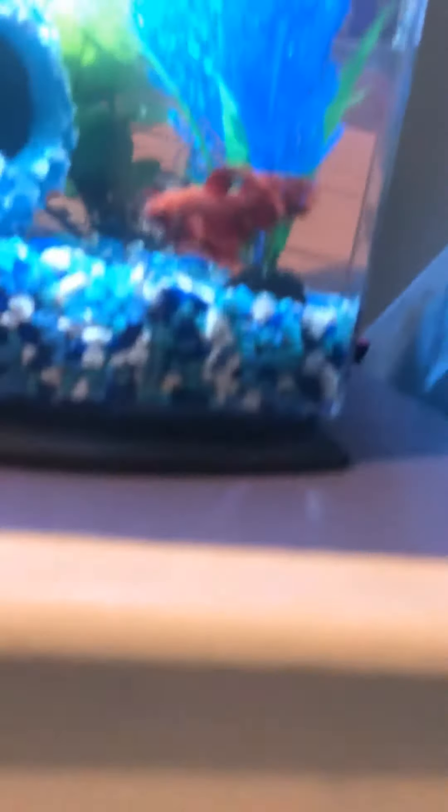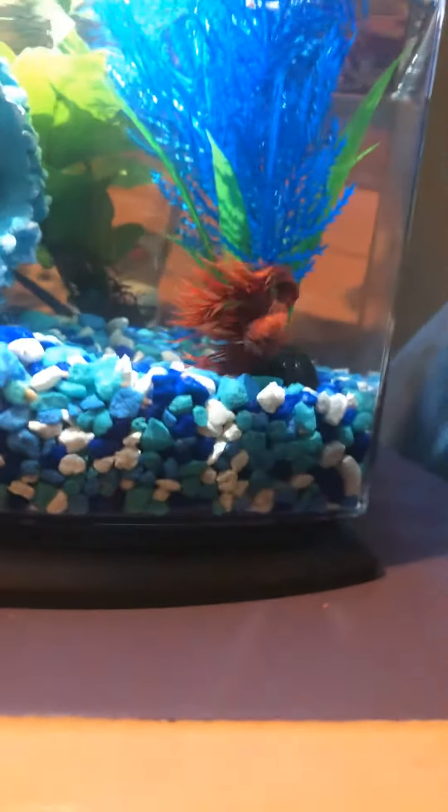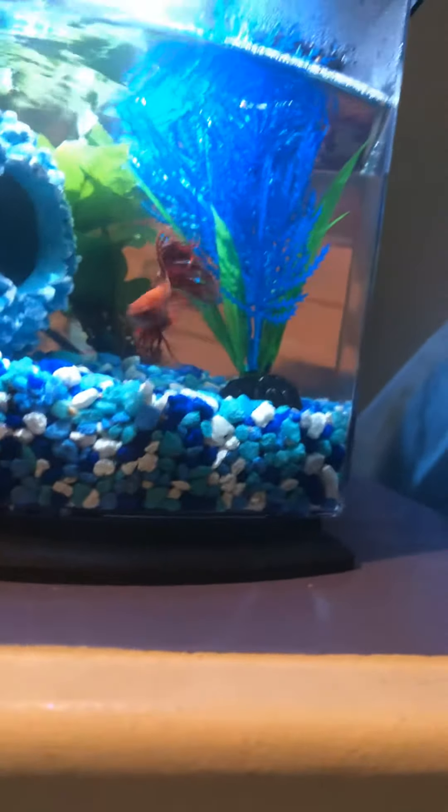He's very blue and hyper. Here's my fish. Look at him just playing. He's so cute. I love him. It is a him. He is very playful.